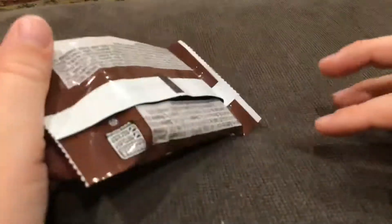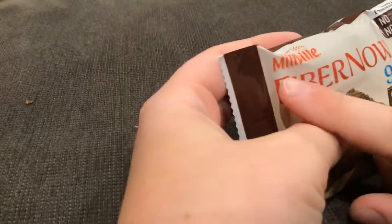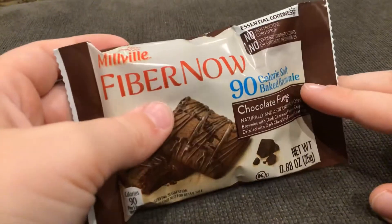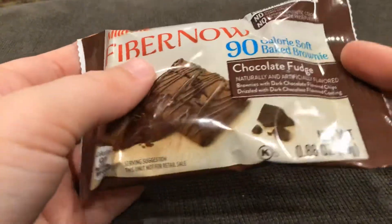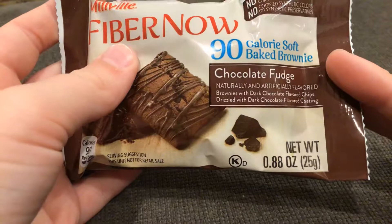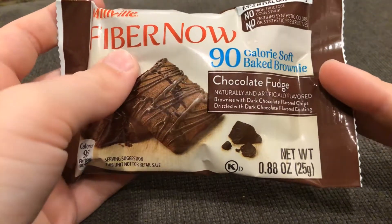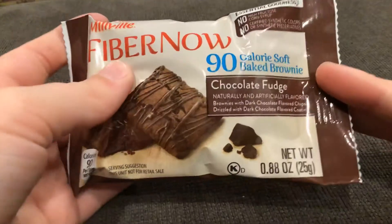So guys, today I'll be reviewing the Milk Live Flavor. It's a 90-hour soft-baked brownie chocolate fudge, natural and artificial flavor brownies with dark chocolate flavored chips, drizzled with dark chocolate flavored cocoa.